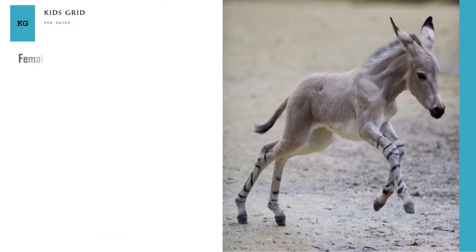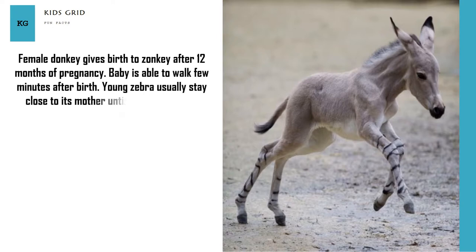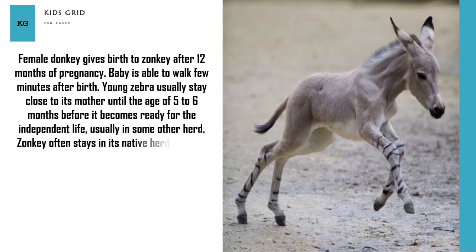A female donkey gives birth to a zonkey after 12 months of pregnancy. The baby is able to walk just a few minutes after birth. Young zonkeys usually stay close to their mother until the age of 5 to 6 months before becoming ready for independent life, usually in some other herd. Zonkey often stays in its native herd until the age of 4 years.